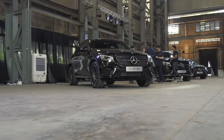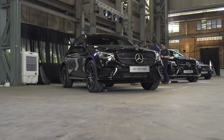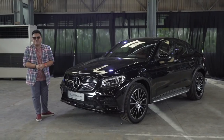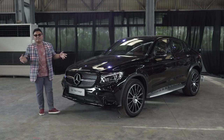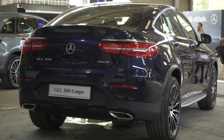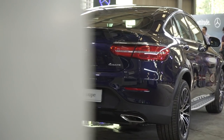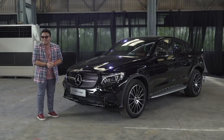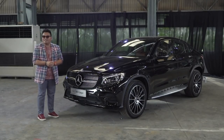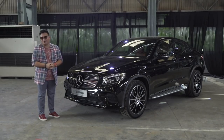So there you go — the new Mercedes-Benz GLC Coupe AMG Line, locally assembled in Malaysia. Mercedes-Benz Malaysia says this is the next big thing for you to stand out in a sea of traditional-looking sedans. I think it does look really cool, and at this price it's a viable option over a normal-looking E-class sedan. What do you think? Let us know in the comments below — thank you for watching.